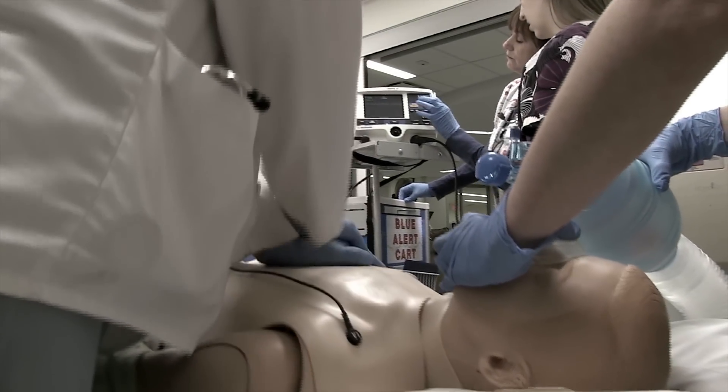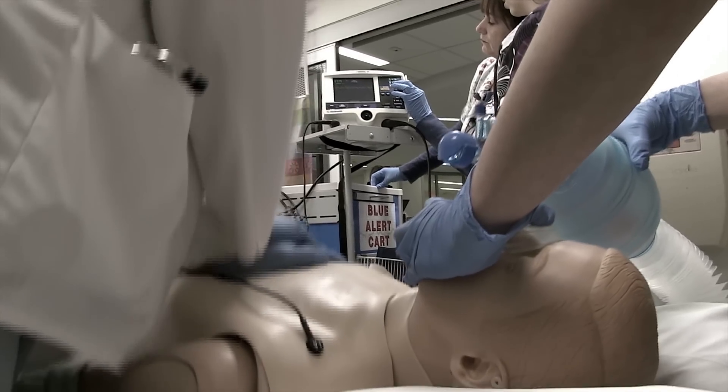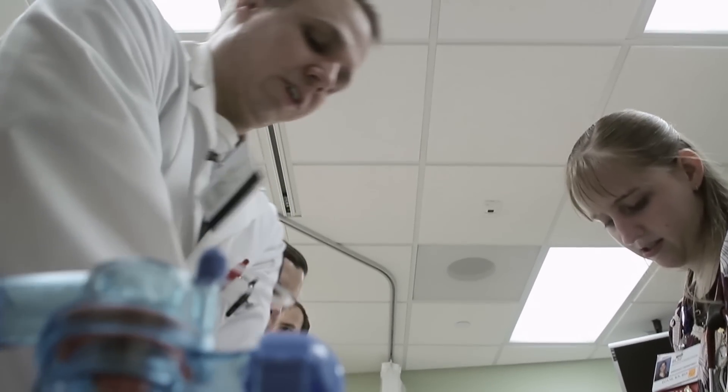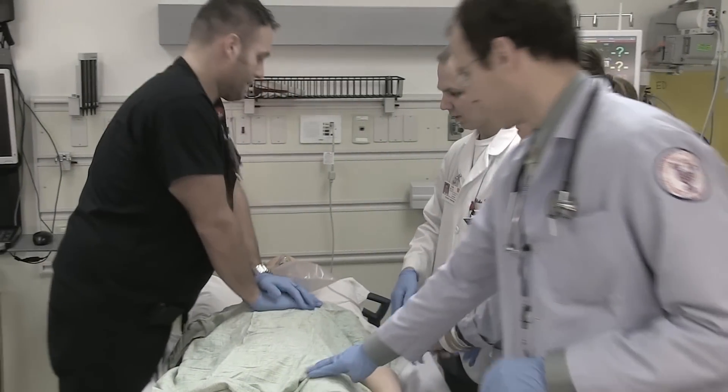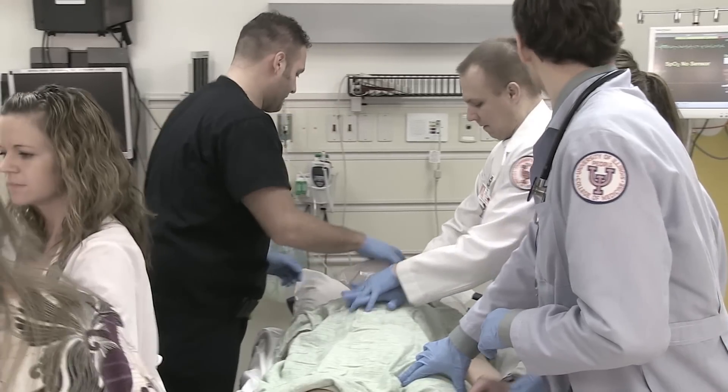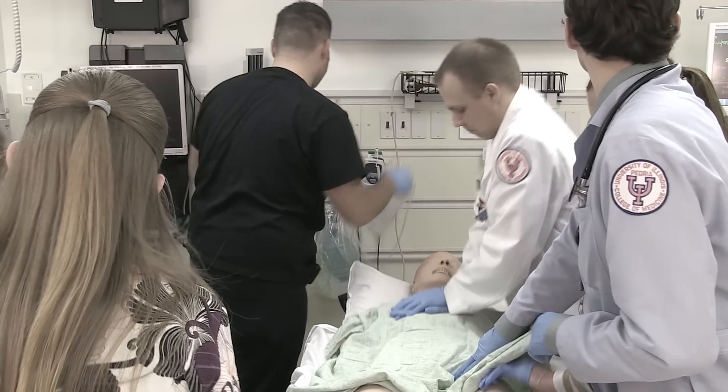A blue alert can be a respiratory or cardiac arrest, or it can be that the patient may be unresponsive. Code situations are always scary. They're always thrilling, racing — everyone knows what's going to happen. You don't really have time to think, and a lot of times the pressure and the environment and the intensity of the situation won't let you think.